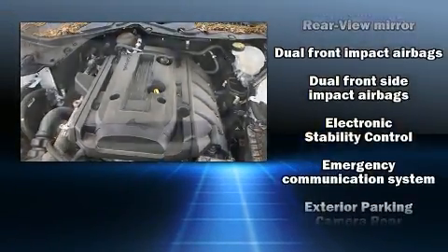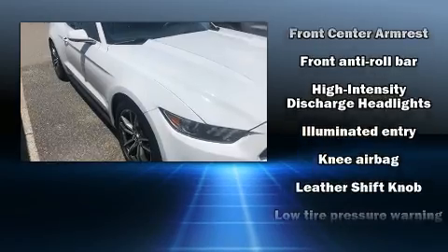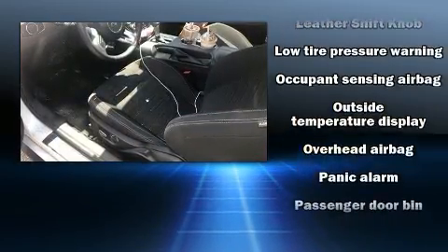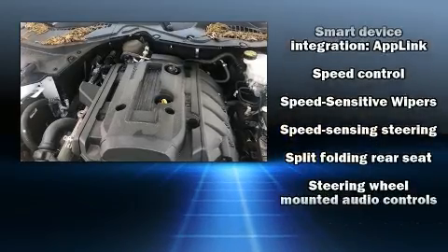Ford ensures the safety and security of its passengers with equipment such as dual front impact airbags, traction control, brake assist, ignition disabling, and four-wheel disc brakes with AVS. Electronic stability control ensures solid grip atop the road surface, no matter how challenging the driving conditions.